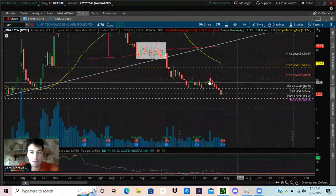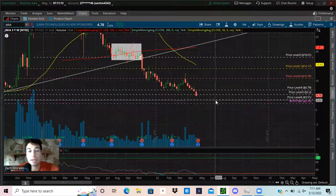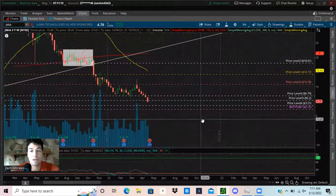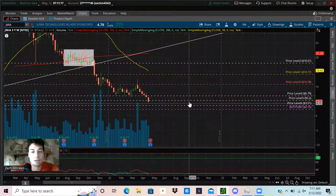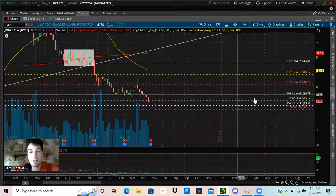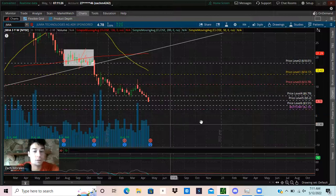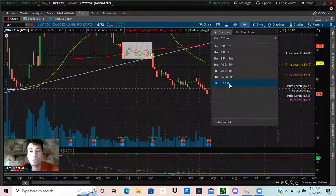If it doesn't fall lower than $2.15, you may just see it accumulate — some consolidation and sideways trading between two dollars and six dollars. It could just hover in that area for the next six months or even two years. It's really hard to tell; nobody can predict the future.